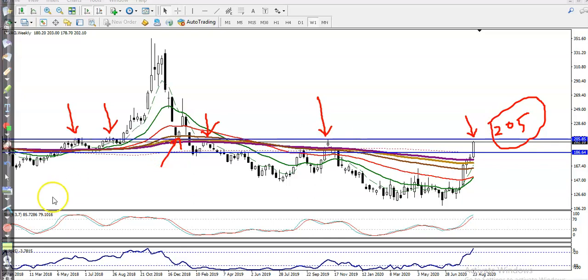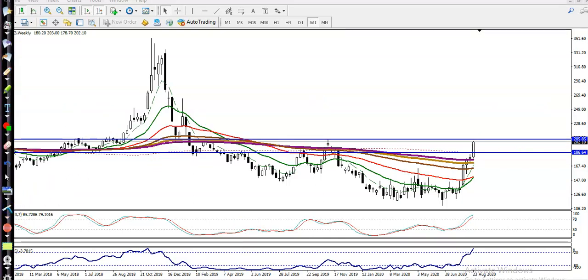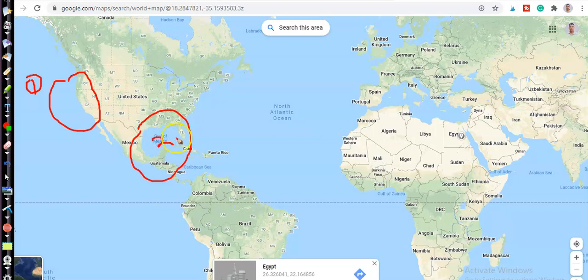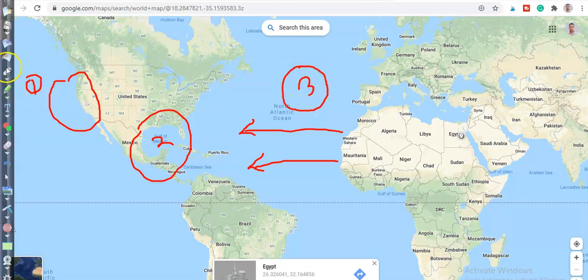Why is natural gas price rising continuously? Let me explain. Let's jump to the world map and I'll show you three factors why natural gas prices are increasing. Factor number one, factor number two, and factor number three — three factors are affecting natural gas right now. Factor one: this area is still warmer, so we need more natural gas.